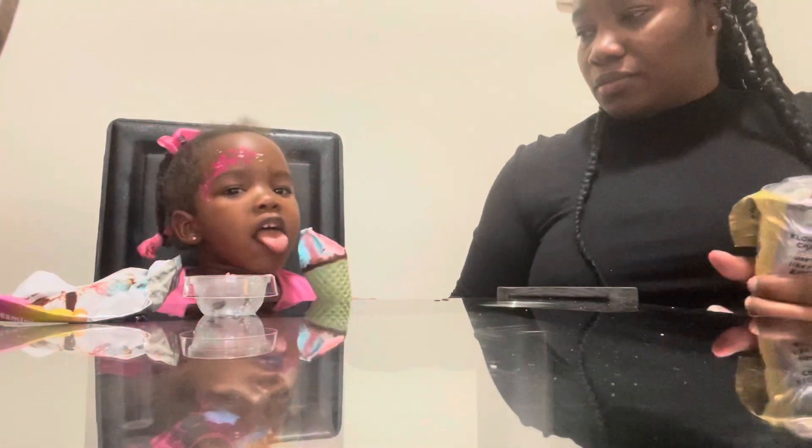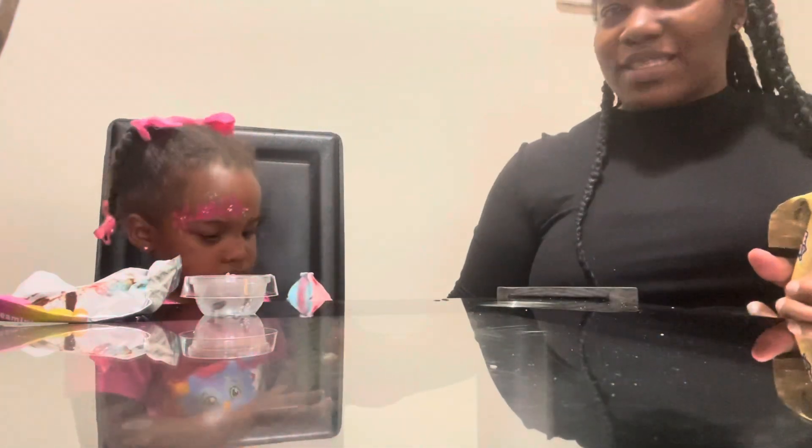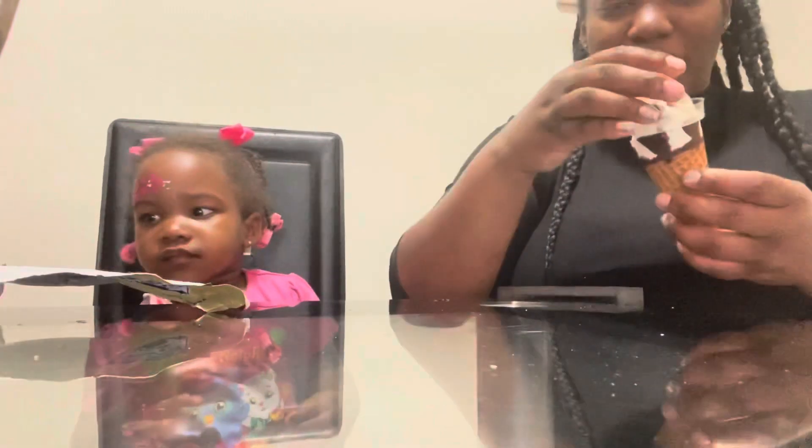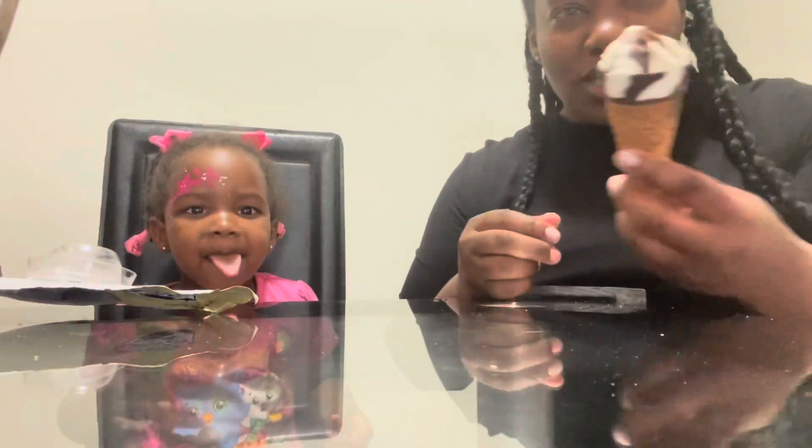Can you sit down? Let's sit down. There you go — hold your ice cream. Is it good? Let's see. Mommy's is just a regular cone — chocolate and vanilla.